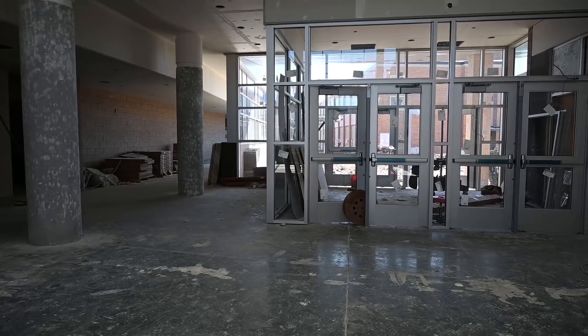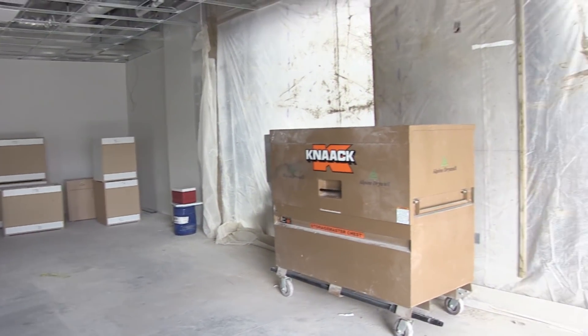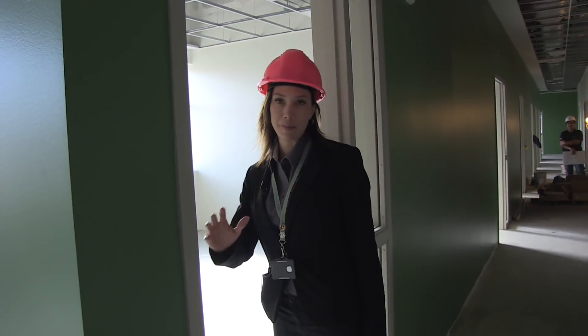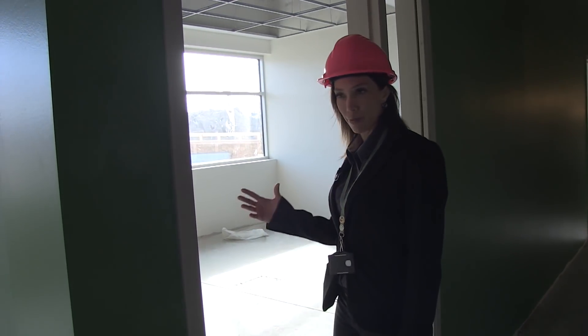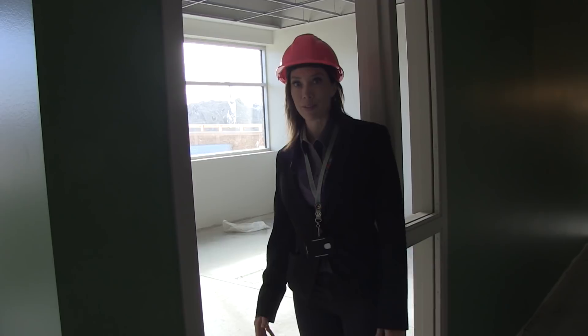This is the main office area. This is where parents will come in — it'll be a secure vestibule. The principal's office is right here, so I'm accessible to the public, to the patrons, to the parents, to the students, right as you come in the building. And this is the dreaded principal's office.